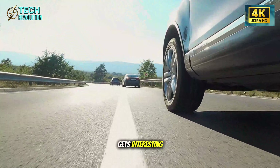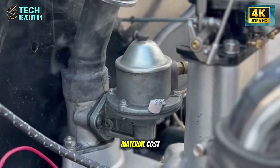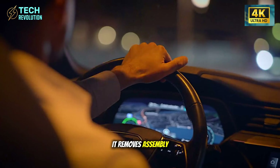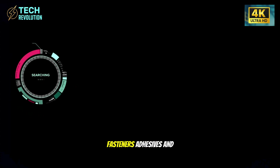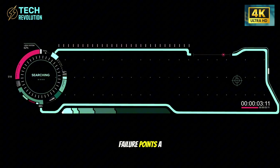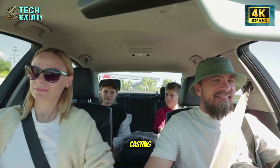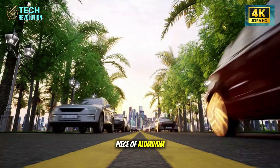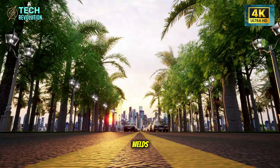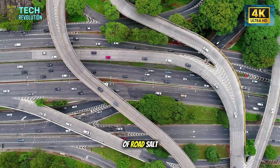Every eliminated part doesn't just save material cost — it removes assembly steps, fasteners, adhesives, and most importantly, failure points. A welded joint can corrode. A bolted connection can loosen. A casting? It's a single piece of aluminum. No joints. No welds. No corrosion points waiting to appear after five winters of road salt.